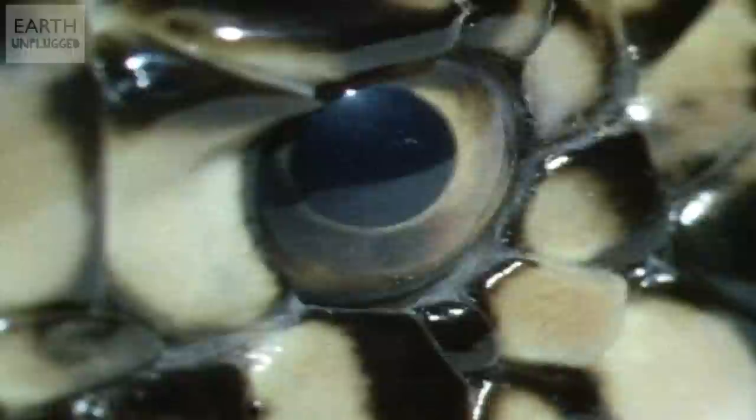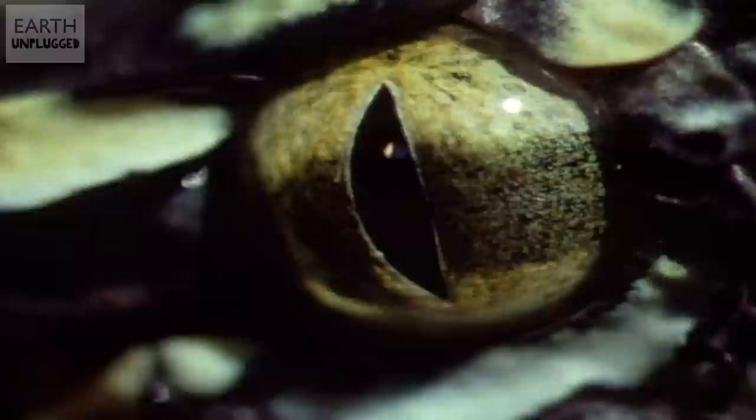Snakes don't have eyelids, but how do they blink? Well, they don't. Never. Instead, they have a protective transparent film over their eyes called a brill, oculus scale, eye cap or spectacle. This lens also forms part of the skin, which is shed along with the rest of it.